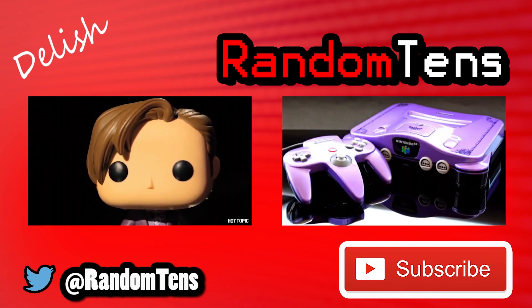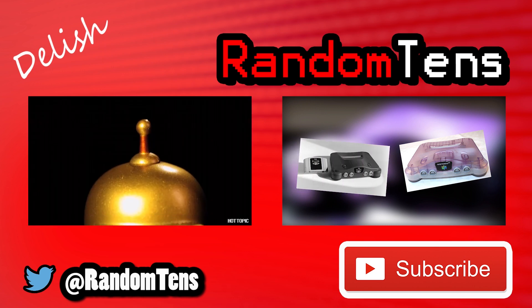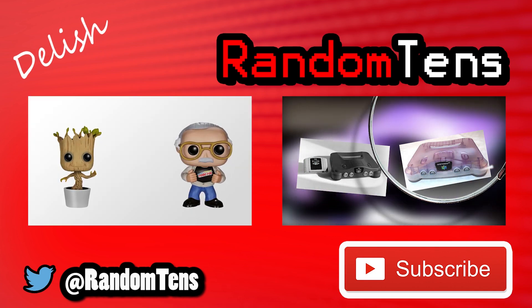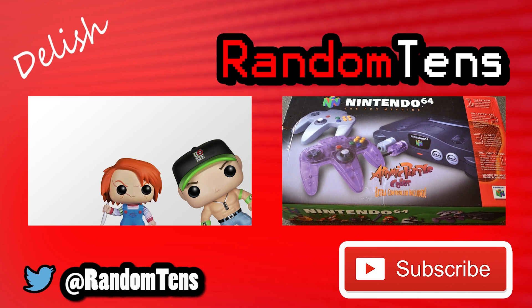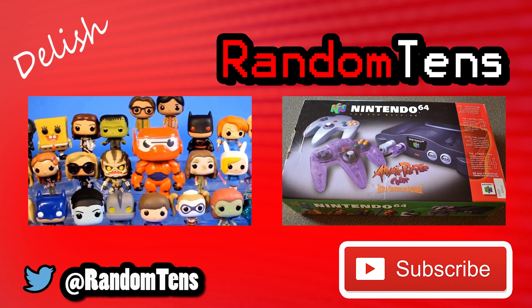Thanks for watching this episode of The Rarest Star Wars Merchandise. I know that this one was a little short, but there's just so much Star Wars stuff out there that I wanted to keep this one simple. Make sure you check out a few other episodes of The Rarest, and also make sure you stay until the end of this video for a huge announcement. Happy hunting, Baby Rhinos.